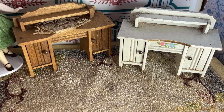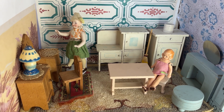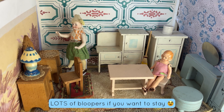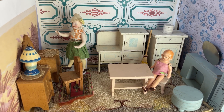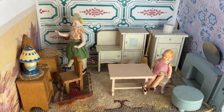Thank you all so much for stopping by to see all my videos from the estate sale haul. I really appreciate it and I'm so happy that you were here. Please leave a comment and let me know what you liked best, and don't forget to come back and visit me next time in the Doll Cupboard.